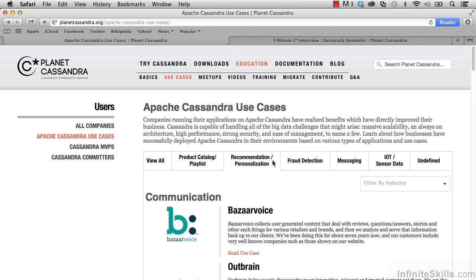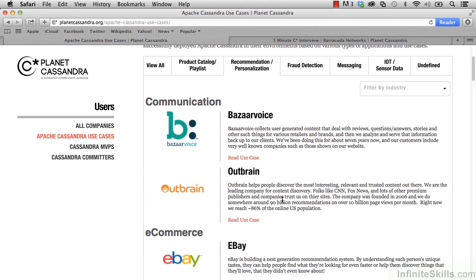I'm going to scroll back up and choose another category: Recommendation/Personalization. Outbrain is used to provide you with content that's relevant to what you've been clicking on. You might notice that when you go to some websites and click on links related to a topic, you might then see advertising start showing up related to that same topic — that could very well be provided by Outbrain. They reach 86% of the US online population.